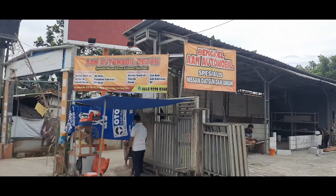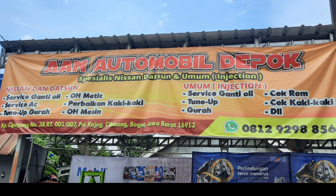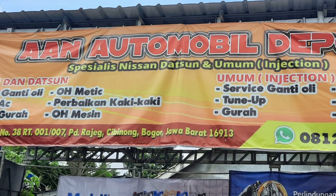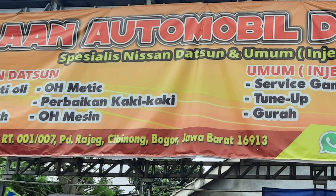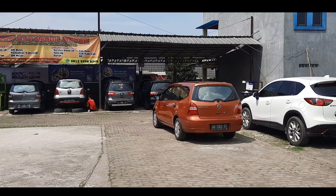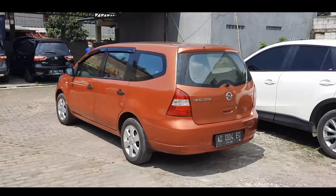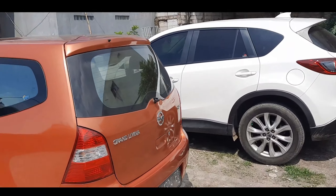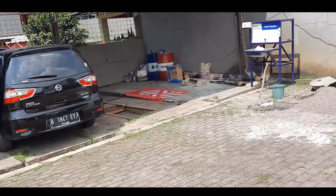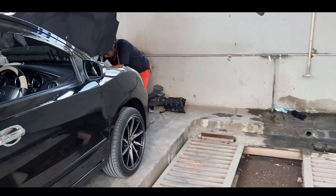Halo, assalamualaikum warahmatullahi wabarakatuh. Kali ini kita berada di Ana Automobil Depok. Hari ini terpantau ada beberapa unit yang masuk, mulai dari Mazda CX-5, ada Livina, dan di situ ada beberapa Livina yang sedang proses perbaikan. Coba kita pantau satu-satu perbaikan yang terjadi serta masalah-masalah yang sering terjadi pada mobil Nissan Livina itu seperti apa.